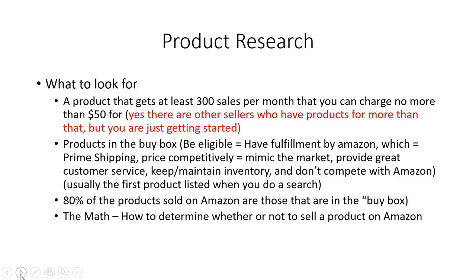When you're looking at products, you want to look at a product that gets at least 300 sales per month and that you can charge under fifty dollars for. No more than fifty dollars — so you can have something priced at $12.94 or whatever, just try to keep it under fifty dollars for now. You also want to look at products that are specifically in the Buy Box. The Buy Box means products that are eligible for Fulfillment by Amazon, which means they have the Prime shipping option.